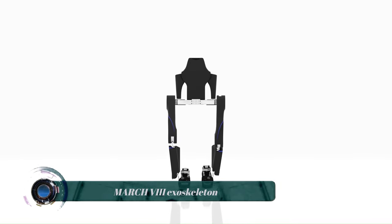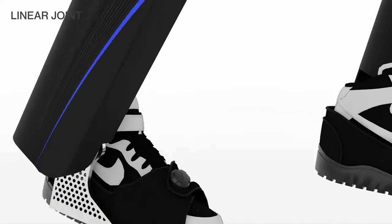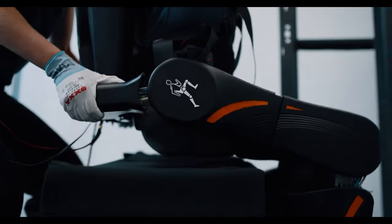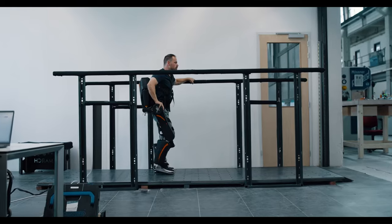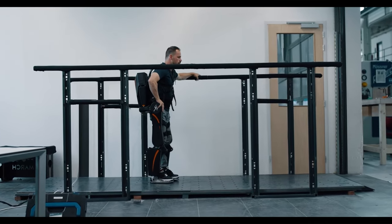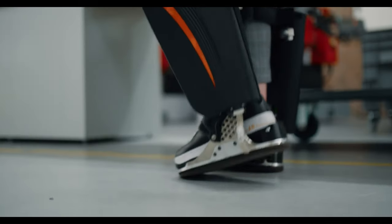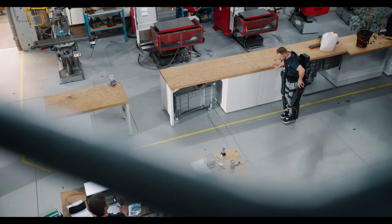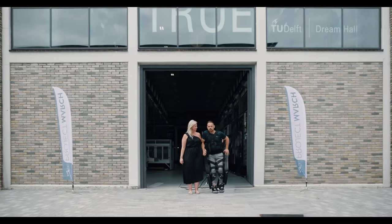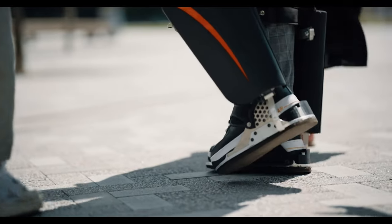The March 8 exoskeleton is the eighth iteration of a student-designed exoskeleton developed by a team at Delft University of Technology in the Netherlands. It's a full lower-body exoskeleton designed to help people with paraplegia walk again. The March 8 is worn on the lower body and consists of motorized robotic legs that supplement the user's own legs, controlled by a computer system that interprets the user's movements and sends signals to the motors.